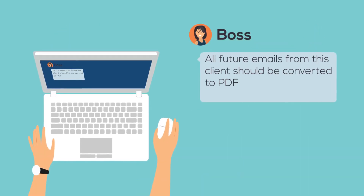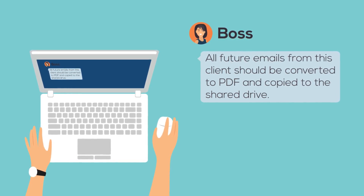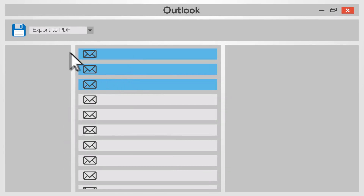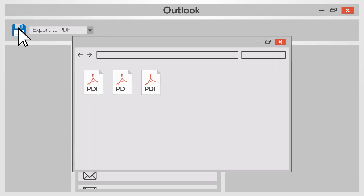Then she said that all future emails from this client should be converted to PDF and copied to the shared drive. No problem. I just added the client's emails to an Outlook folder, and Message Export automatically converts the emails, then copies them for me.